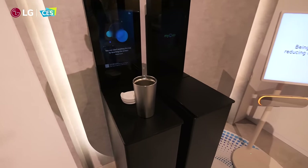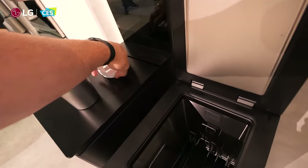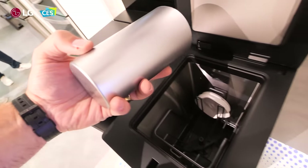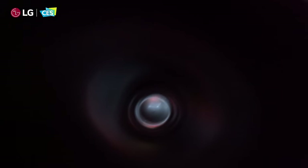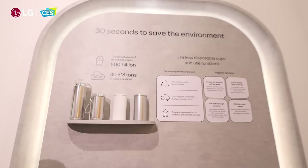With the craze of everyone having refillable Stanley's or stainless steel water bottles, LG has made the LG My Cup, which can efficiently use high-temperature steam to wash and sterilize tumblers in just 30 seconds. It can also dry them. Definitely designed more for businesses, schools, or cafeterias, but it makes using a reusable water bottle much easier.